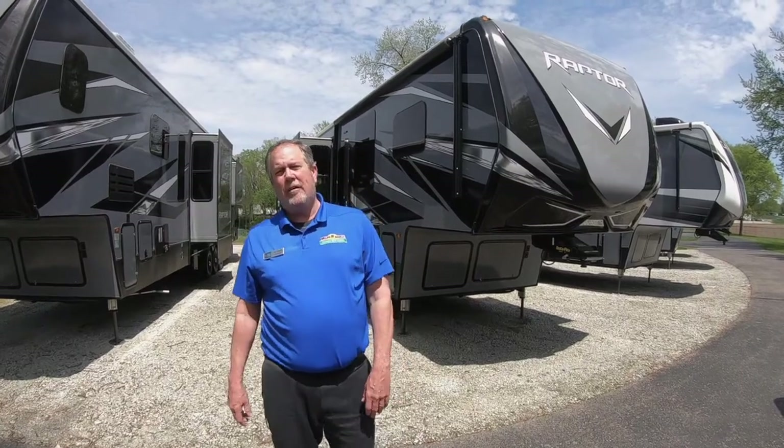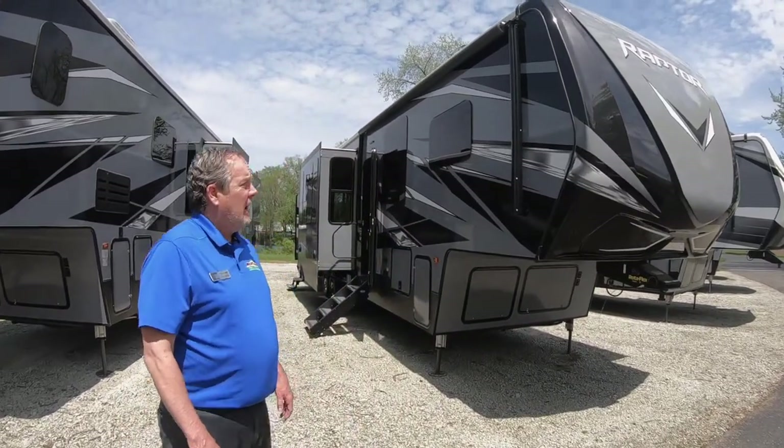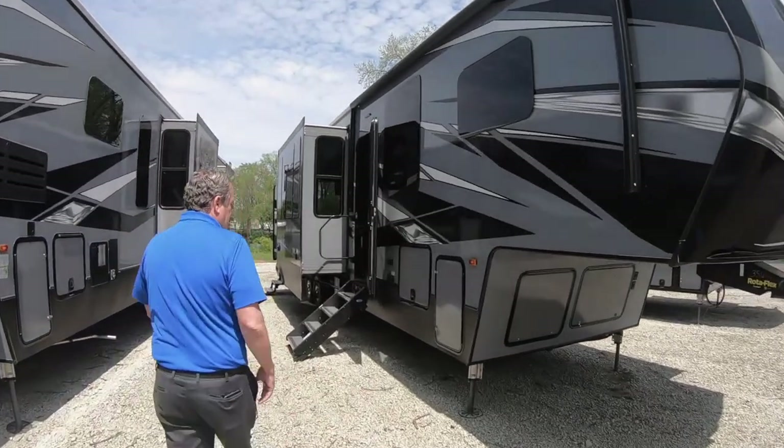Hello, Chris Logan here with another Feature Friday from Walnut Ridge Family RV. We're showcasing the Raptor 356 toy hauler today. You can see the beautiful graphics and all on it. I'll show you a couple things on the outside.